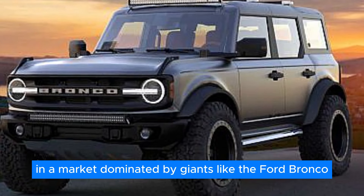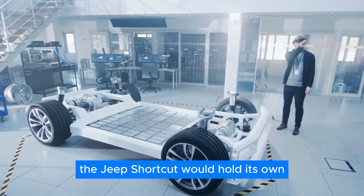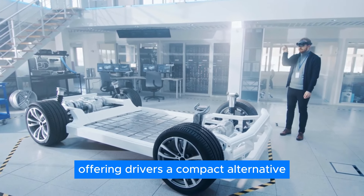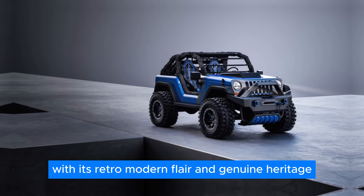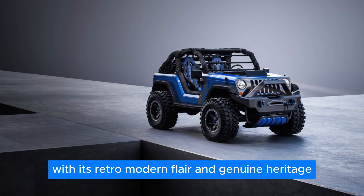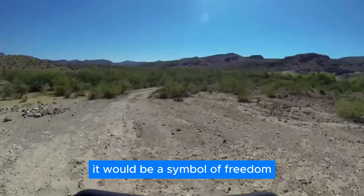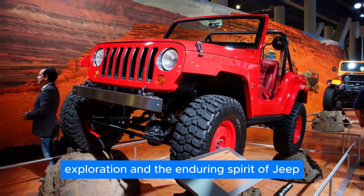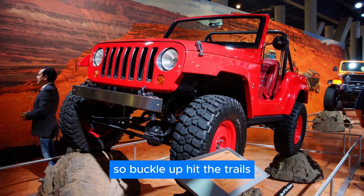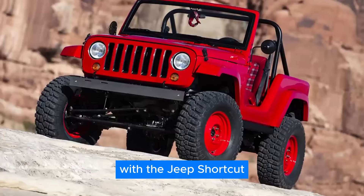In a market dominated by giants like the Ford Bronco, the Jeep Shortcut would hold its own, offering drivers a compact alternative that's big on performance and adventure. With its retro-modern flair and genuine heritage, the Shortcut would be more than just a vehicle — it would be a symbol of freedom, exploration, and the enduring spirit of Jeep. So buckle up, hit the trails, and get ready for the adventure of a lifetime.